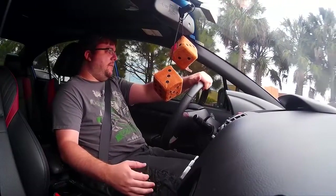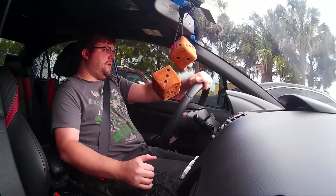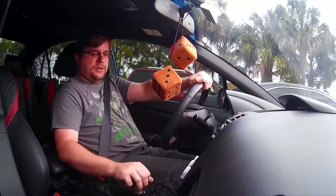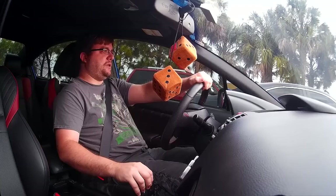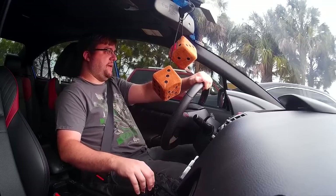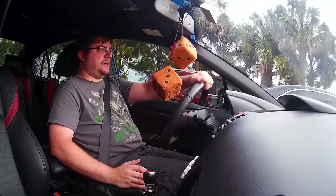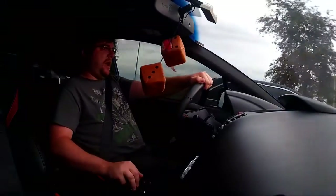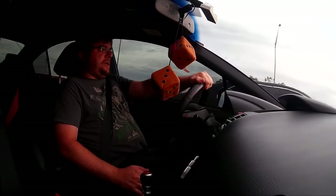Hey guys, Travis here. I finally wanted to go ahead and do the review of this car. This is the 2016 Subaru WRX STI Limited. I just want to start off by saying that I absolutely love this car. It is a complete blast to drive. I daily drive this car and I have no regrets about it whatsoever. I think the exterior looks fantastic, I love the interior, and it's a huge upgrade over the previous models. I'm really happy with my decision to buy this car.